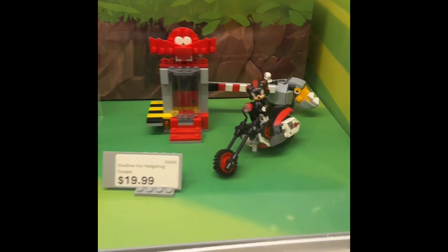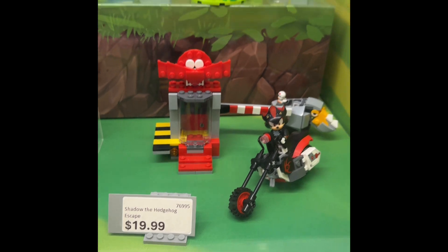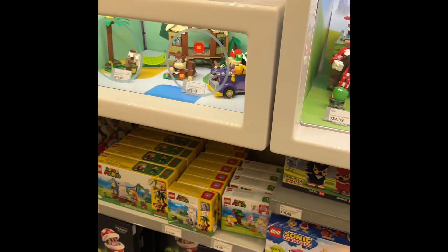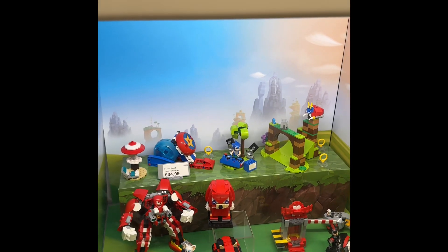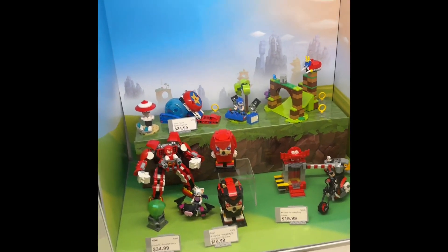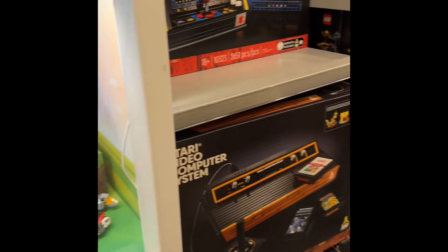I like the Sonic one especially for 20 bucks — I think that's a good deal. Looking forward to Animal Crossing; I actually got one of the sets early, Bunny's Outdoor Adventure, so look forward to that review.